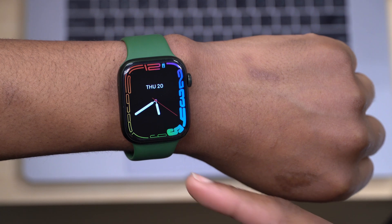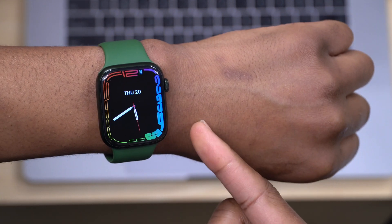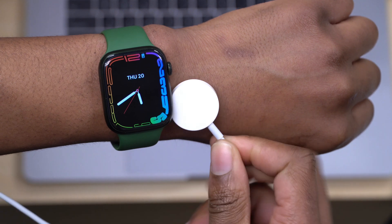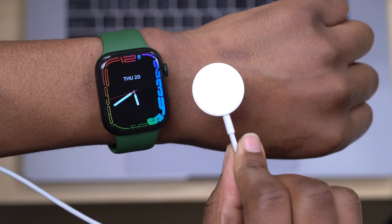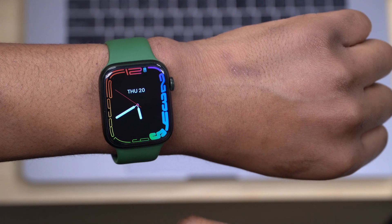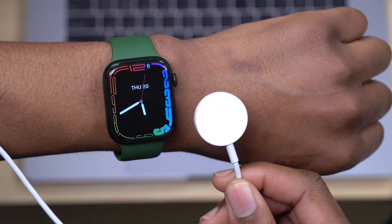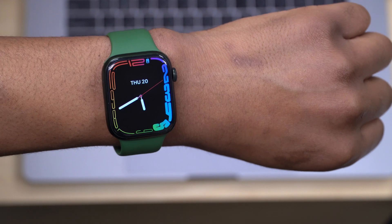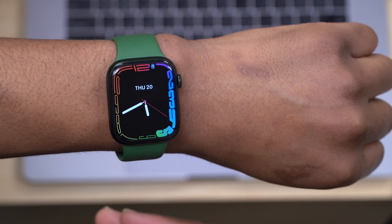The first fix in WatchOS 8.4 addresses charging issues. If you have an Apple Watch Series 7 — either the 45mm or 41mm — there were issues charging using third-party chargers. The device wouldn't actually charge unless you power-cycled it, and then after some time the same issue would reappear. With WatchOS 8.4, this issue appears to have been resolved for the Apple Watch Series 7, which was the most affected series.